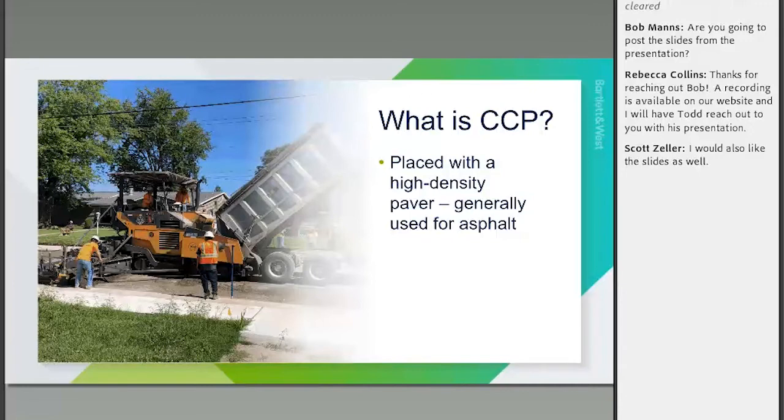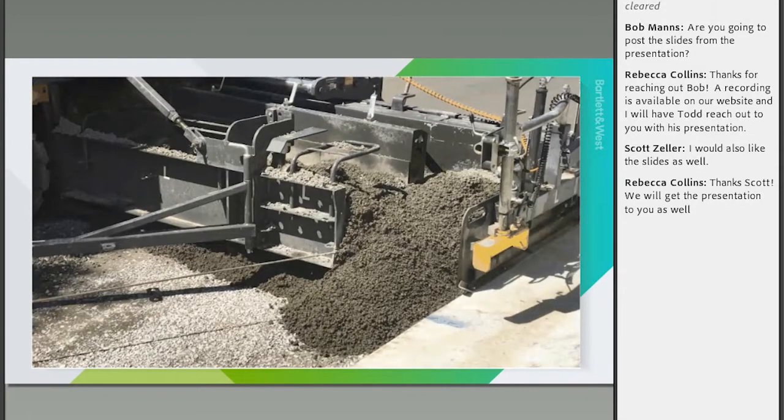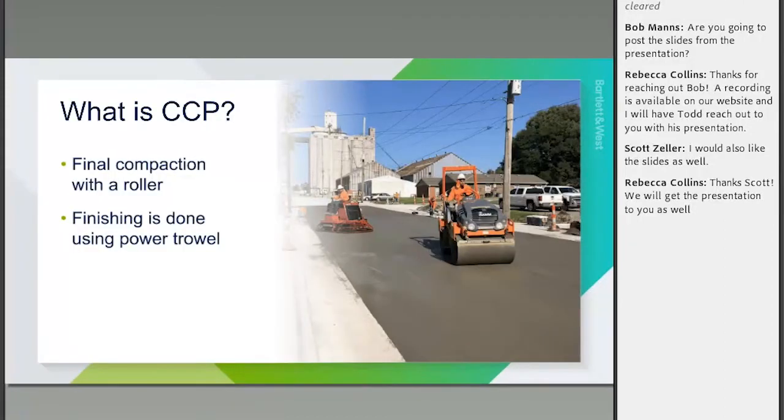One of the key things the high-density paver does is reduce the amount of compaction needed from the roller compared to roller compacted concrete. With RCC, most density comes from the roller. With CCP, the roller is only needed to go from maybe 97% to 98% density, not to achieve most of the density. That creates a much smoother profile. They do still run a roller over it to verify they're truly getting 98% density throughout the pavement.